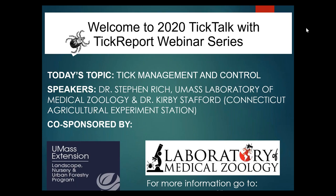In today's webinar, Dr. Stephen Ridge, who is a Professor of Microbiology and Director of University of Massachusetts Laboratory of Medical Zoology, and Dr. Kirby Sterfond, Chief Scientist at the Connecticut Agricultural Experiment Station and Connecticut State Entomologist, will discuss tick management strategies applicable to landscapes in the Northeast. If you have any questions during the webinar, please type them in the question box on your control panel. After the webinar, there will be a short survey. Please complete the survey before exiting.